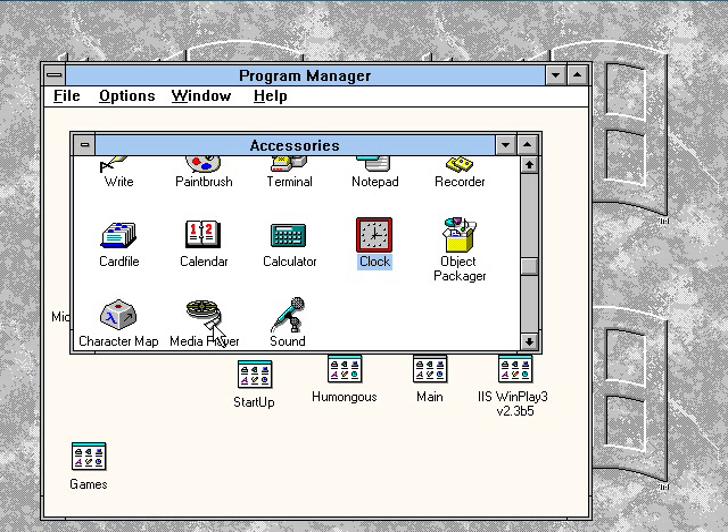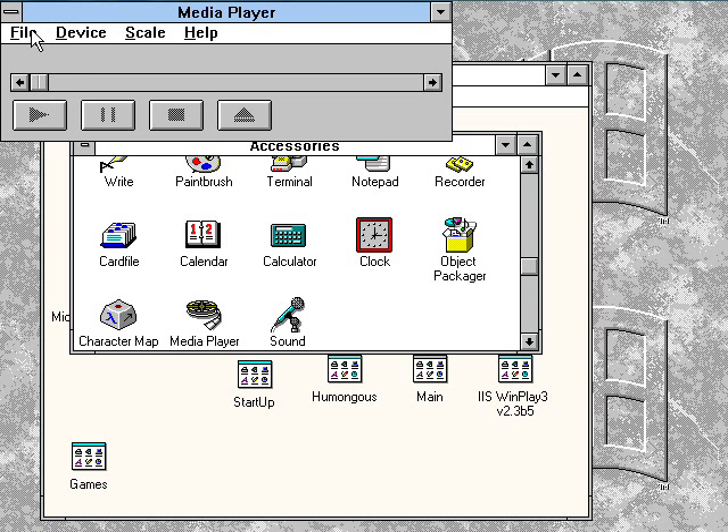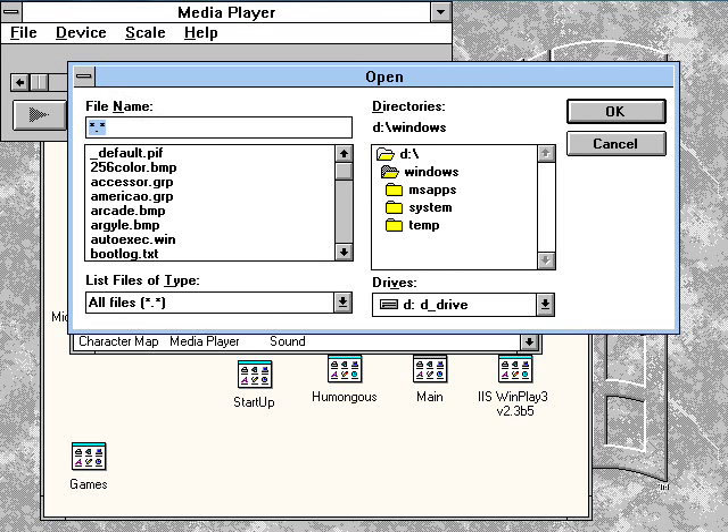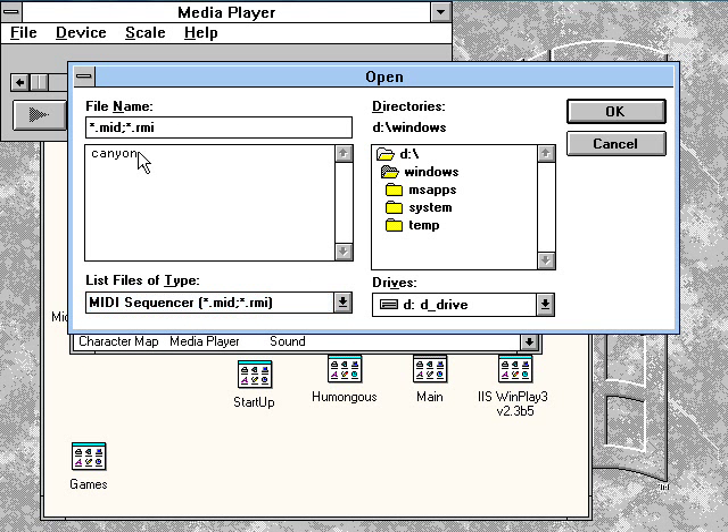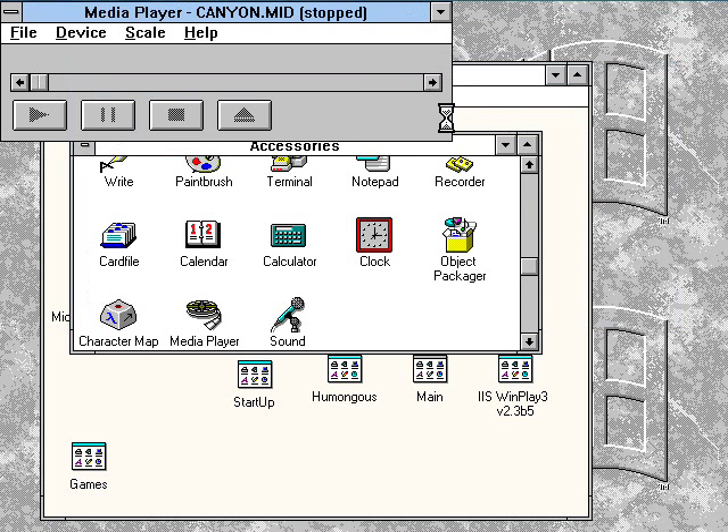Going under Accessories to take a look at what's in here. We're going to open up a MIDI file, one that came packaged with Windows 3.1. I love these MIDI files. It's called Canyon.